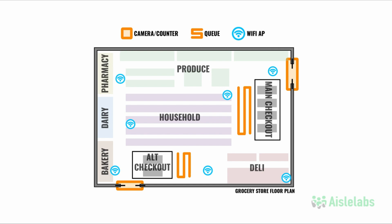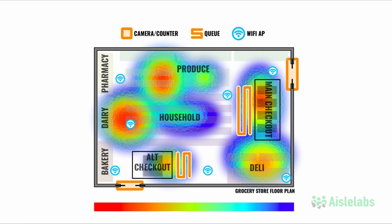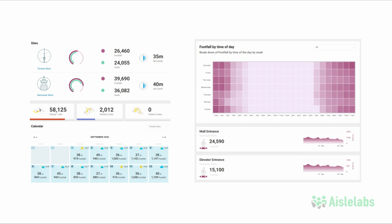Slice and dice footfall, dwell, queue, checkout times, and other behavioral information in a variety of ways to produce granular insights. These insights can be visualized in multiple ways to give businesses key insights into how visitors behave in a space. Or, combine data from multiple locations and get an overall view of every single site together, complete with historical data.